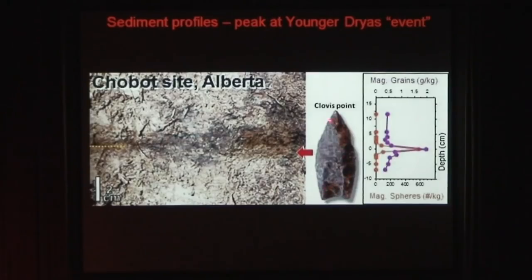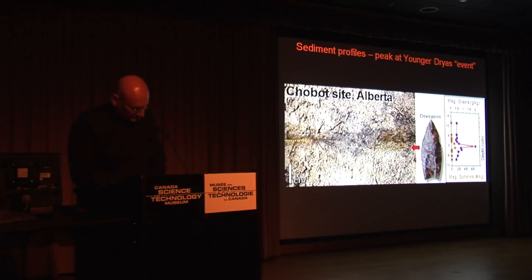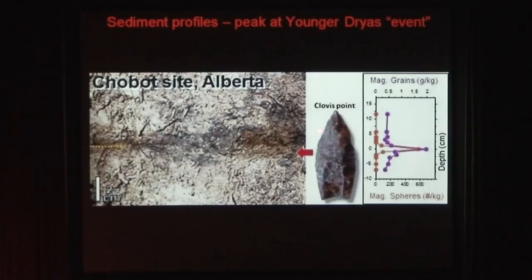Here is an example of the Clovis point. These magnetic spherules are significant, and you'll see an excellent picture of why in a few minutes. There are no human artifacts, including a lack of occupation for many years after that mat. There's no occupation at all up here from humans.